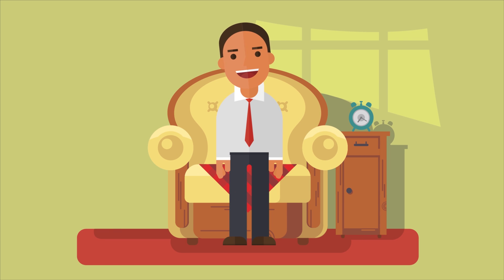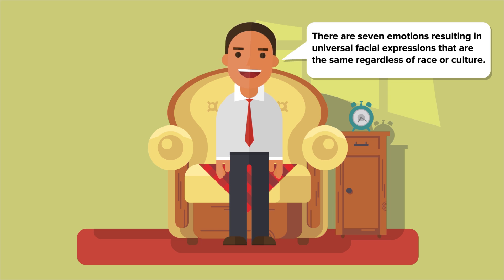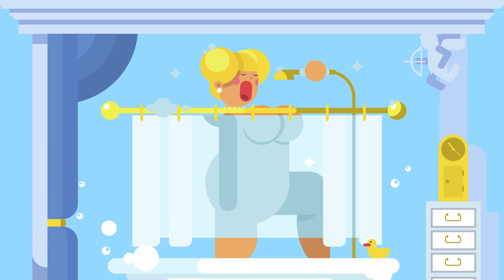Research by Dr. Paul Ekman, an American psychologist, deception detection expert, and inspiration behind the TV show Lie to Me, tells us that there are seven emotions resulting in universal facial expressions that are the same regardless of race or culture. These are surprise, fear, disgust, contempt, anger, sadness, and happiness. Try this exercise: look into the mirror and practice making the facial expressions that go along with these emotions. Try it a few times and carefully study how you look. This will help you to become better at recognizing them in other people.